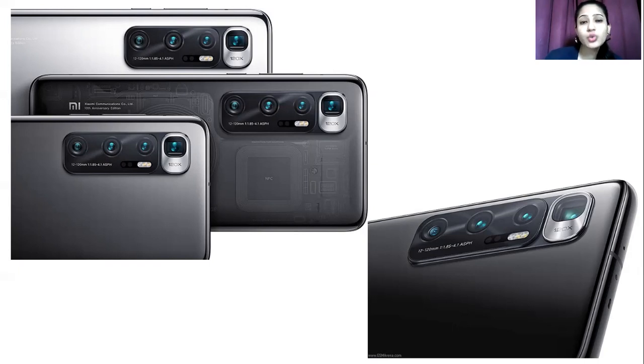It features dual LED dual-tone flash for great picture quality, exposure, and resolution. You also get 8K and 4K video recording. The selfie camera is 20 megapixels with HDR support. Selfie video recording is possible at 1080p 30fps, though 4K is not available for the front camera.